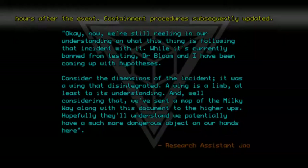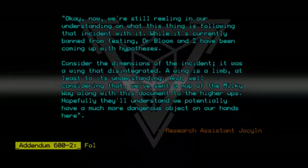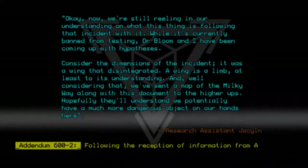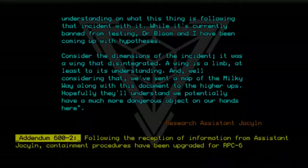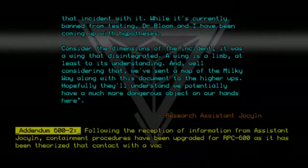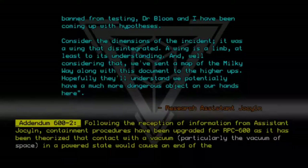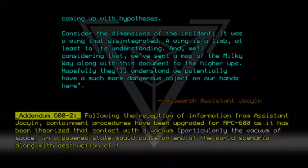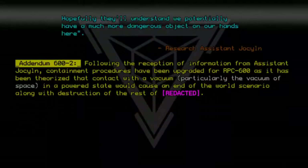Research Assistant Jocelyn. Addendum 600-2: Following the reception of information from Assistant Jocelyn, containment procedures have been upgraded for RPC-600, as it has been theorized that contact with a vacuum — particularly the vacuum of space — in a powered state would cause an end-of-the-world scenario, along with the destruction of the rest of... [Redacted]. [Redacted].